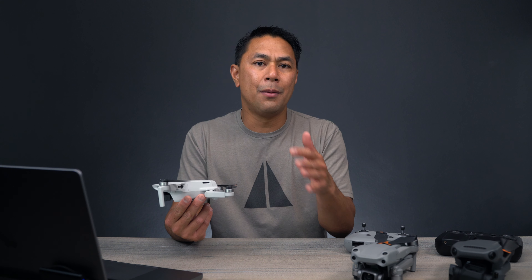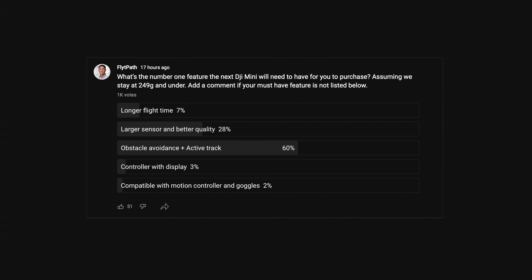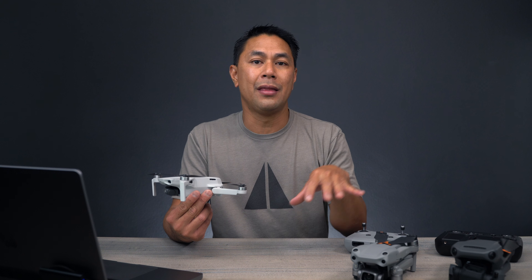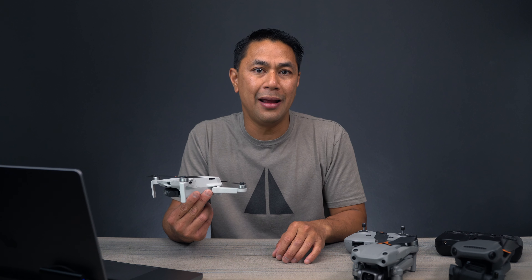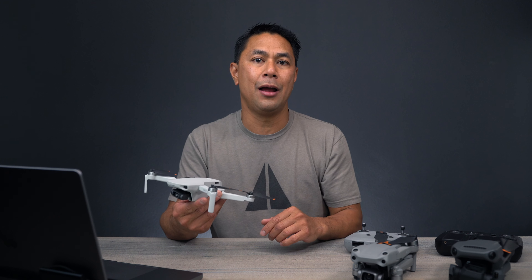So what I did is I put on my community tab on YouTube and asked you guys what is that one feature of the next mini, or we'll just call it the Mini 3, that would make you wanna go out and buy it? So in this video, let's quickly go through that list, referencing the DJI Mini 2.